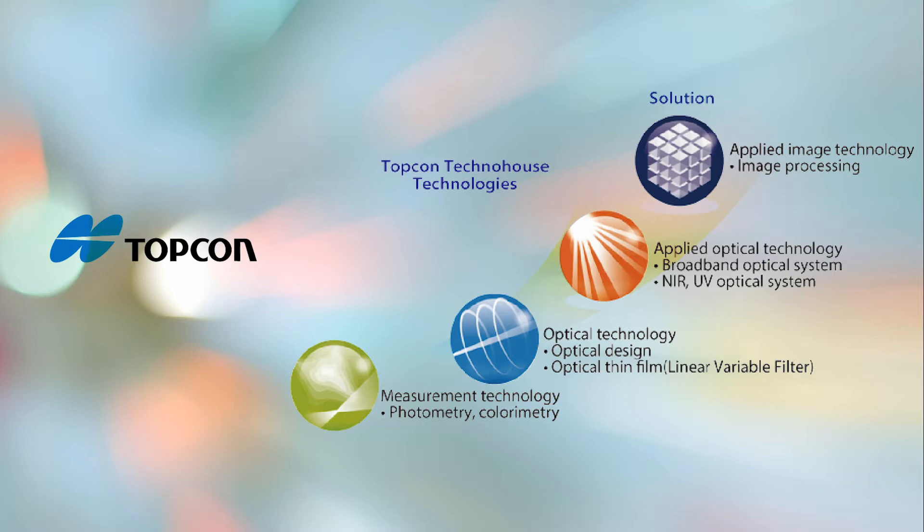Topcon's solutions extend to medical displays, paint and textiles, and aerospace and defense displays. As an integrated precision equipment company, Topcon is able to leverage its capabilities in product design and service to continually develop new technology that is at the forefront of light measurement.